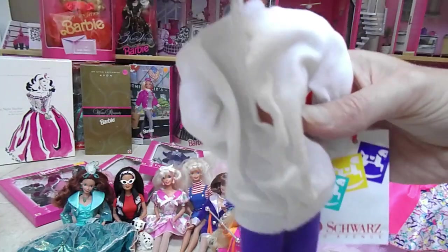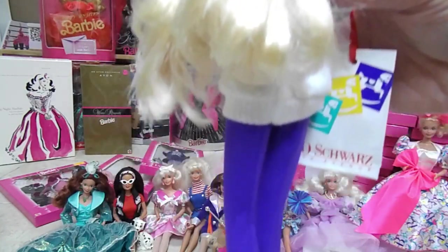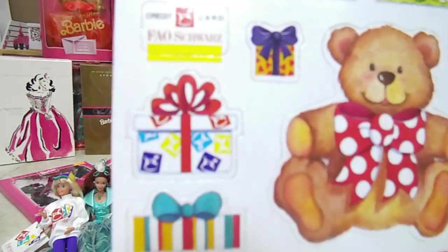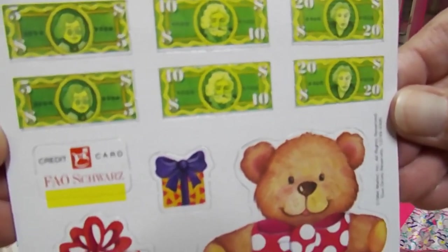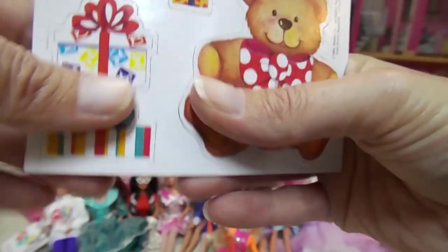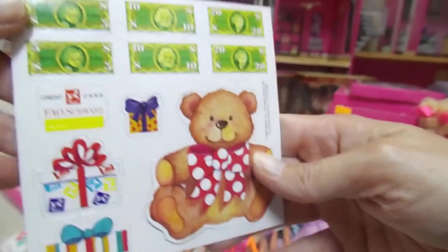That's what the back of her shirt looks like — it has Velcro. She came with this cardboard cutout thing: money, a teddy bear, a credit card. My camera is having such a hard time focusing. Adorable — and then you just punch it out. That's really cute. So she came with that, and then a purple brush.